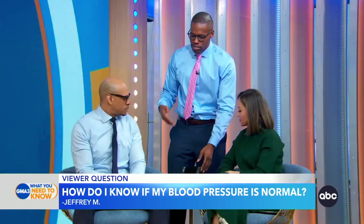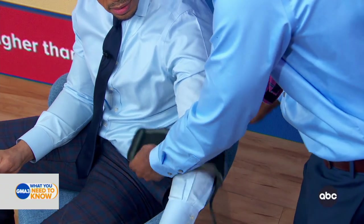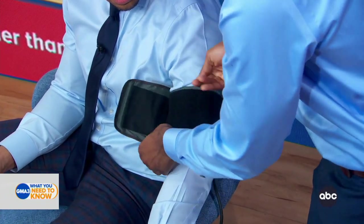DeMarco, you're going to serve as my example patient here. You're doing some of the basic things I always tell patients to do: you are sitting comfortably, your legs are supported, your back is supported, and your arm is resting. What's not perfect is that you're wearing your sleeve, but it's thin enough that we can probably still take your blood pressure.